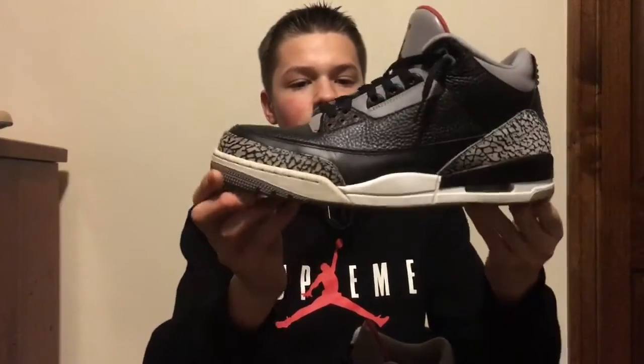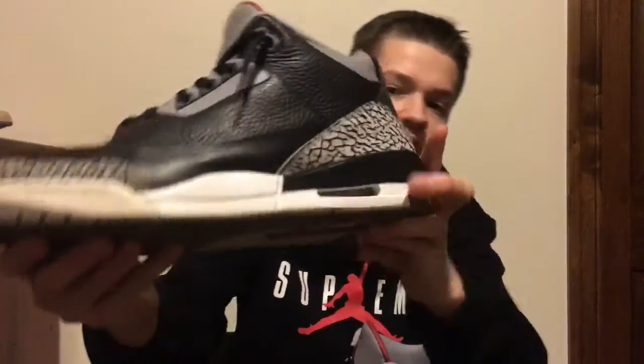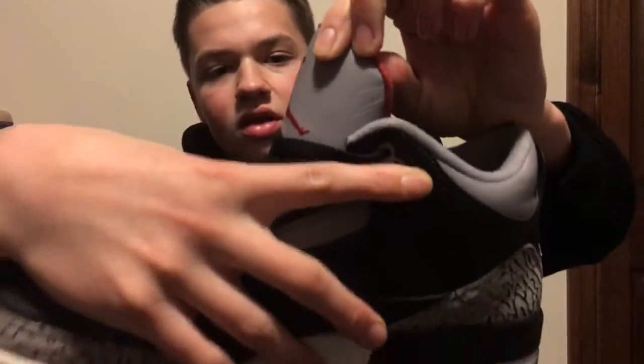My third shoe I picked up this year was the Black Cement 3 from 2006 — it's a 2006 pair. I got these for $150. The only thing wrong with them was I had to repaint the midsole, which I think I did a pretty good job on. There's also a scuff right there on the tongue, but that was about it for flaws. OG everything — all these shoes have at least an OG box.